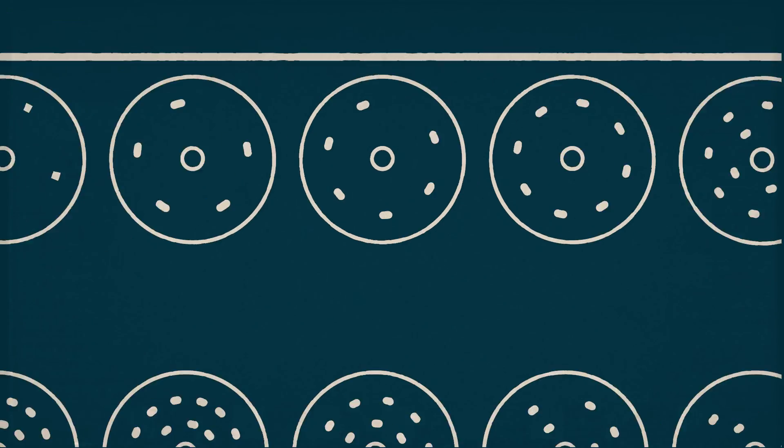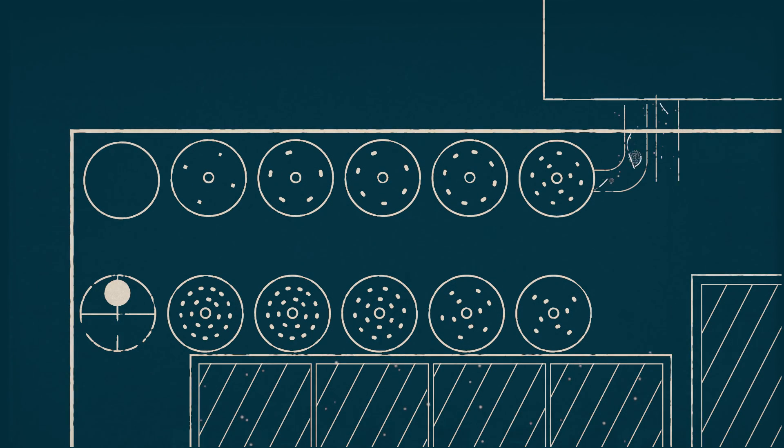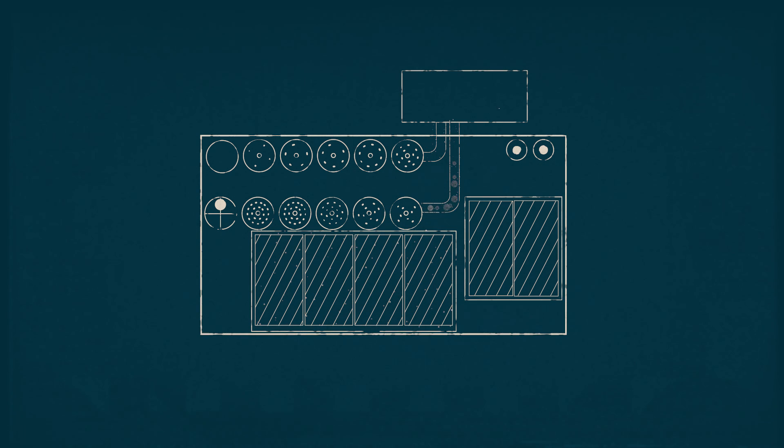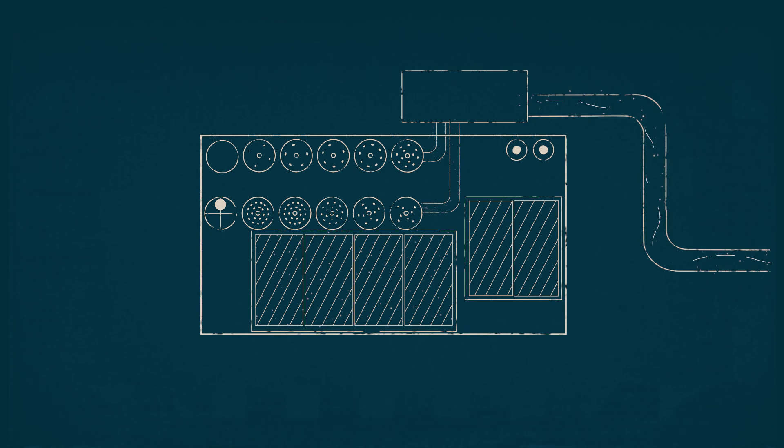At the end of the process, the microalgae are separated from the treated effluent and returned to the conditioning tanks to be reused. What was effluent is now clean water and can be safely discharged to a watercourse.